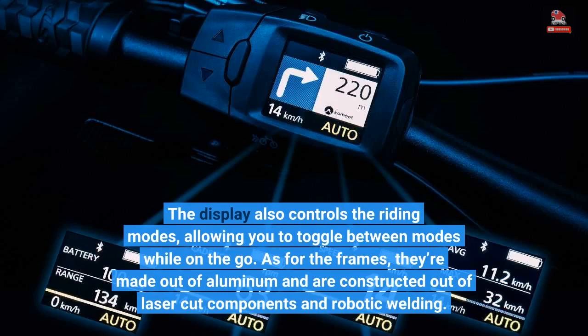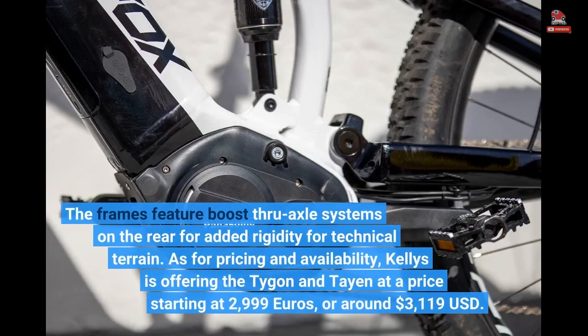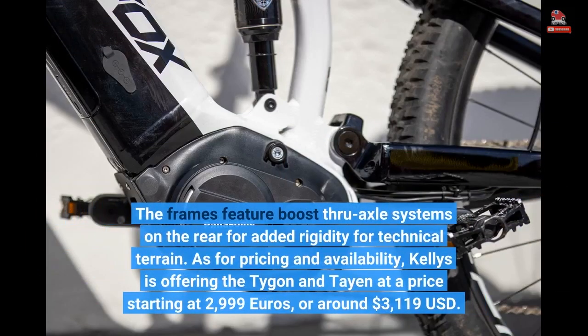As for the frames, they're made out of aluminum and are constructed out of laser-cut components and robotic welding. The frames feature boost through axle systems on the rear for added rigidity for technical terrain.